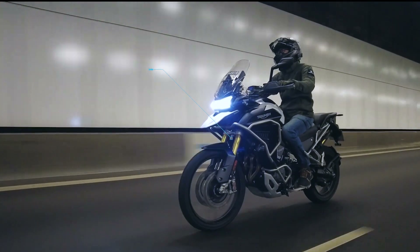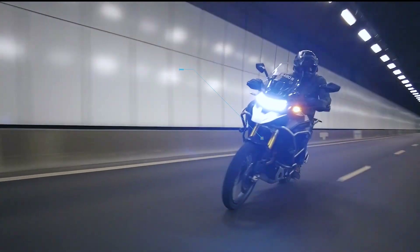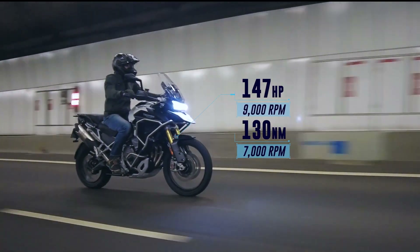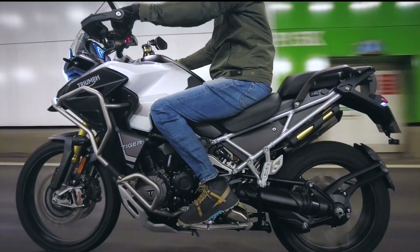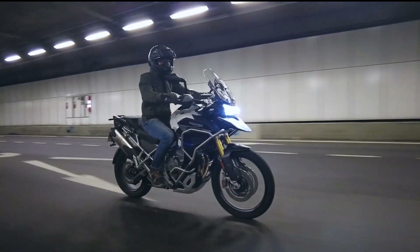A 1,160cc liquid-cooled inline 3-cylinder, fed by an EFI, chucks out 147 horsepower at 9,000 rpm and 130 newton-metres of torque at 7,000 rpm through its 6-speed gearbox and a shaft-driven final drive. Managed by a Ride-by-Wire throttle system and some serious electronics — more on that in a bit.